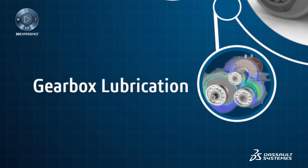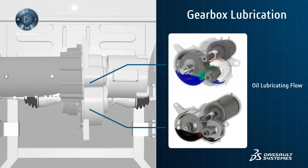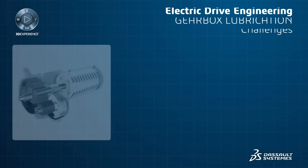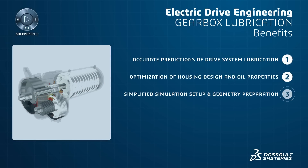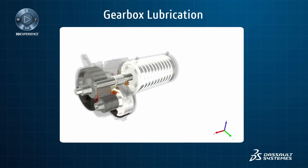The electric machine drives a gearbox and the high rotational speeds make lubrication critical to system efficiency and lifetime. Multi-phase simulations can help minimize the size of the electric drive by optimizing the oil volume necessary to properly lubricate the gearbox moving parts. Gearbox performance can be improved by minimizing the mechanical losses induced by the lubricating oil.